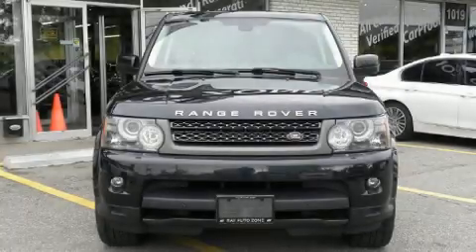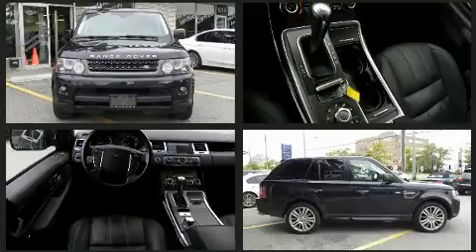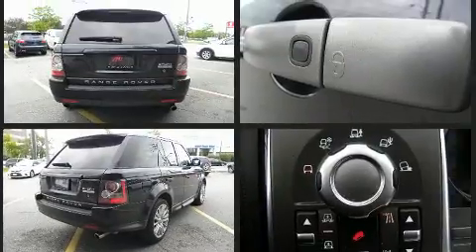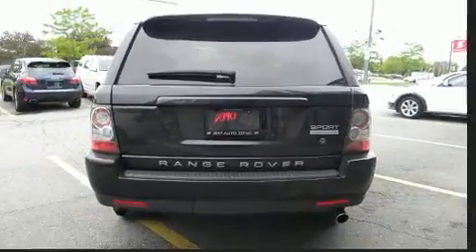Come test drive this 2011 Land Rover Range Rover Sport. A 5-liter V8 engine pairs with a sophisticated six-speed automatic transmission, providing a smooth and predictable driving experience. It includes leather upholstery, a built-in garage door transmitter, heated front and rear seats, heated door mirrors, skid plates, remote keyless entry, and voice-activated navigation.